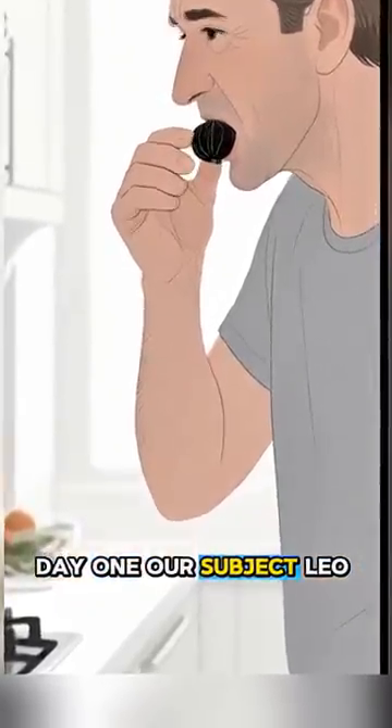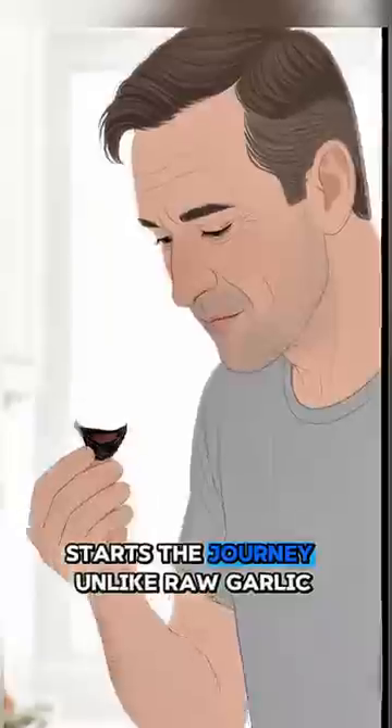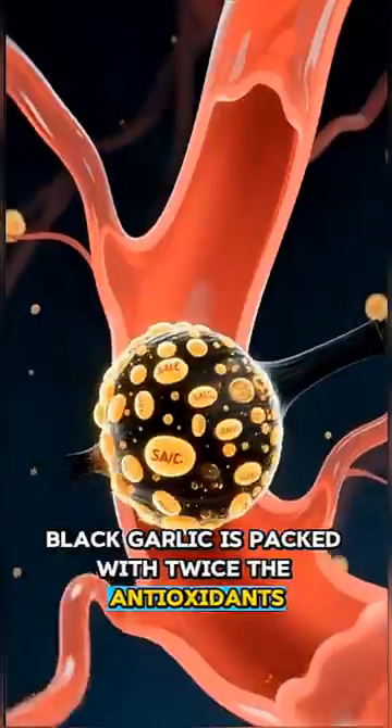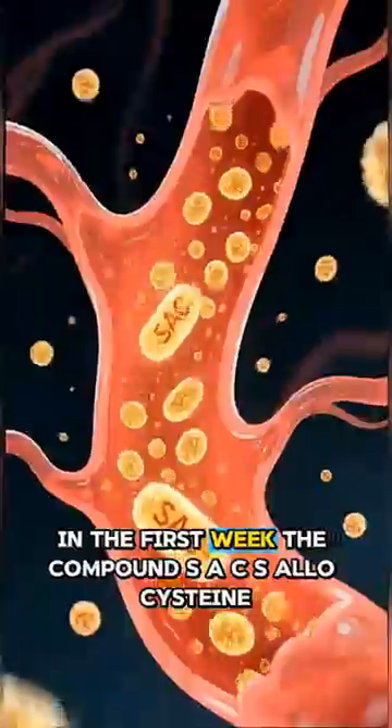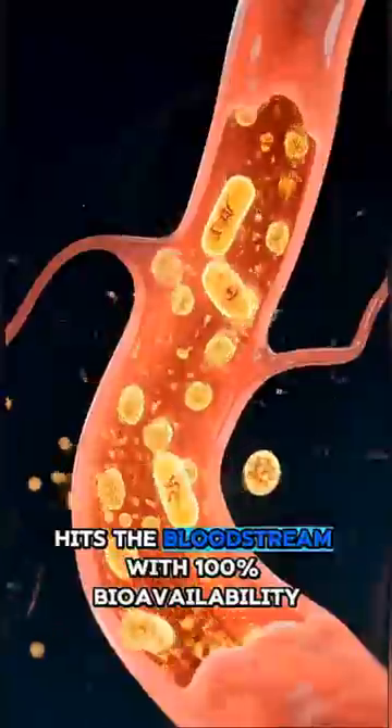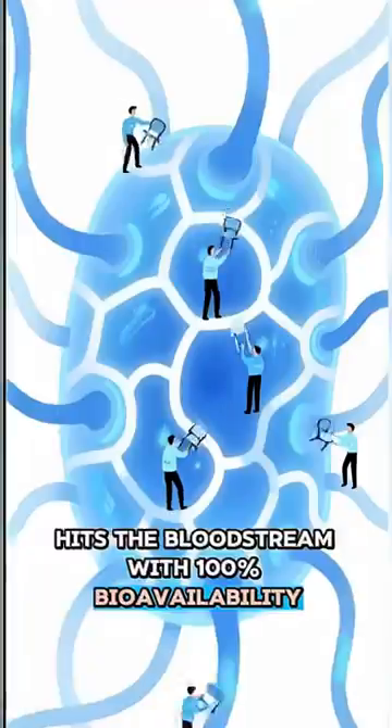Day 1. Our subject, Leo, starts the journey. Unlike raw garlic, black garlic is packed with twice the antioxidants. In the first week, the compound S-allyl cysteine hits the bloodstream with 100% bioavailability.